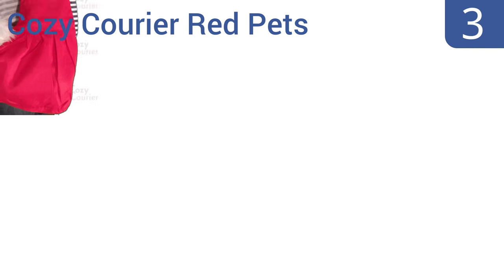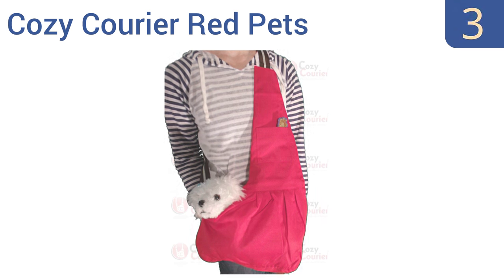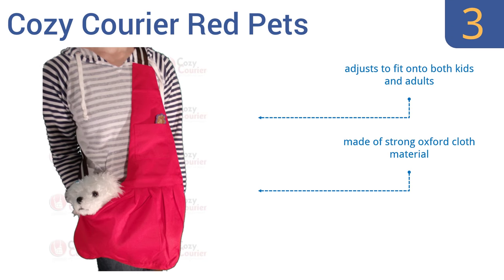Nearing the top of our list at number 3, the versatile Cozy Courier Red Pets is an all-in-one solution for transporting not only your pet, but also toys and other accessories thanks to its roomy interior. This is a low-cost carrier great for infrequent use. It adjusts to fit onto both kids and adults, and is made of strong Oxford cloth material with extra quilted padding on the bottom interior.